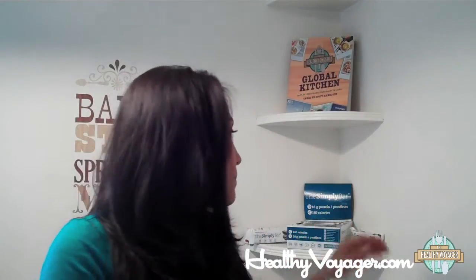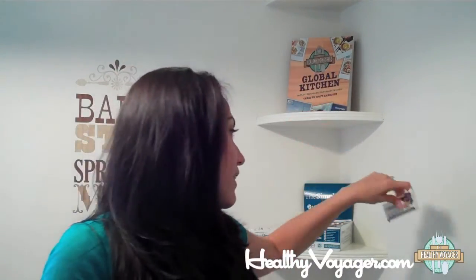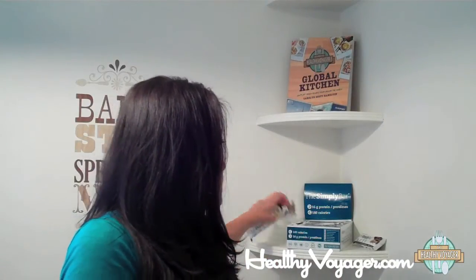And the flavors are fantastic. This is lemon coconut. This is caramel peanut protein. This is my favorite, peanut butter chocolate — it's always my favorite flavor. I've got cocoa coffee; I have not tried that one yet. And cinnamon pecan and cocoa raspberry.